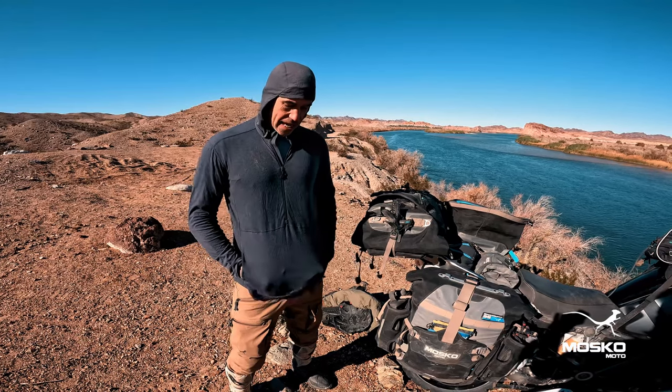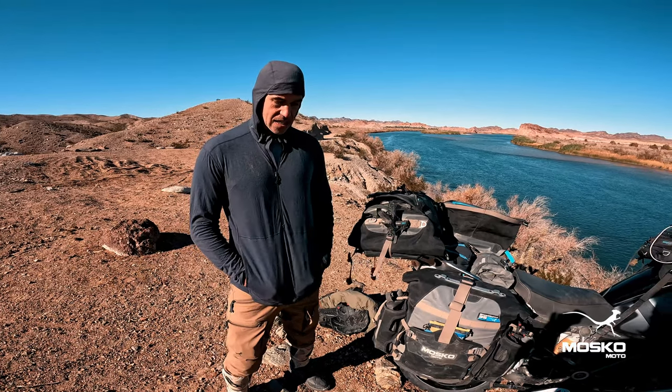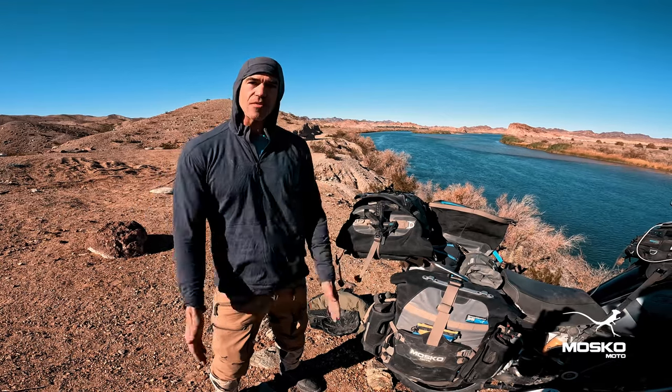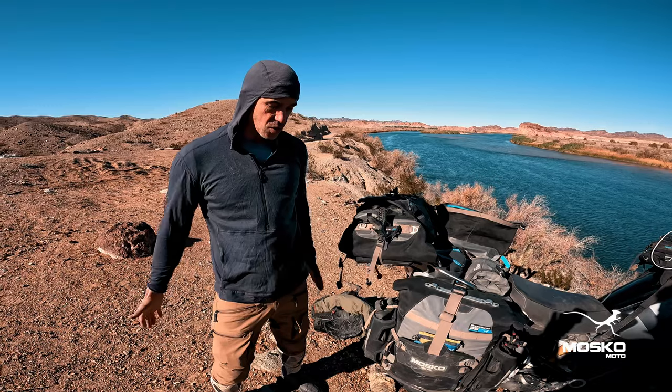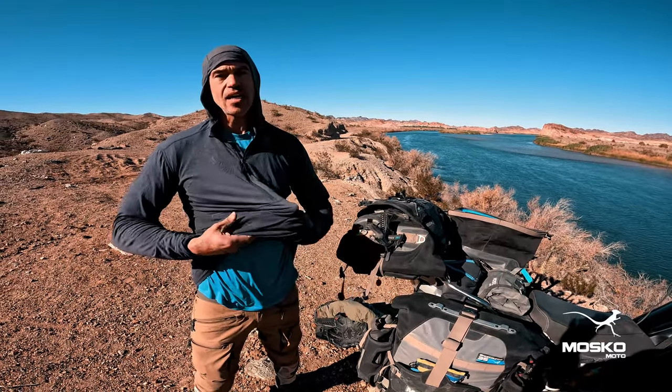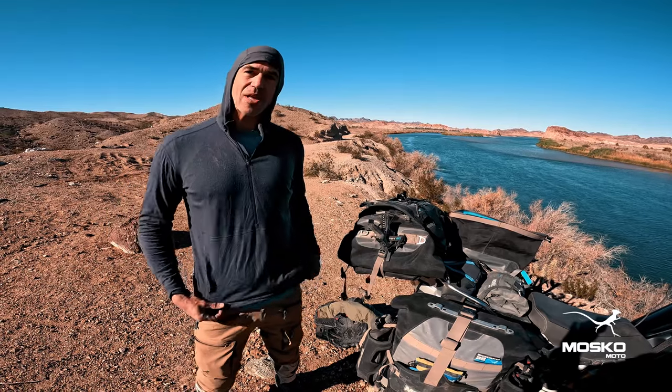It's very comfortable. And the cool thing about the Strata is that not only is it a really nice technical mid or base layer, but also it's a really comfortable hoodie for just chilling in, wearing around the fire. So it works great on the bike. But then even if you have a really ratty base layer and you're in the middle of or at the end of a long trip like we are,